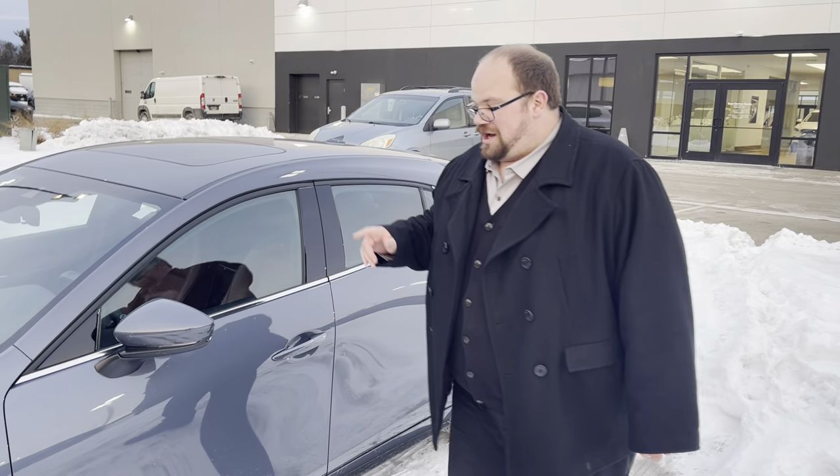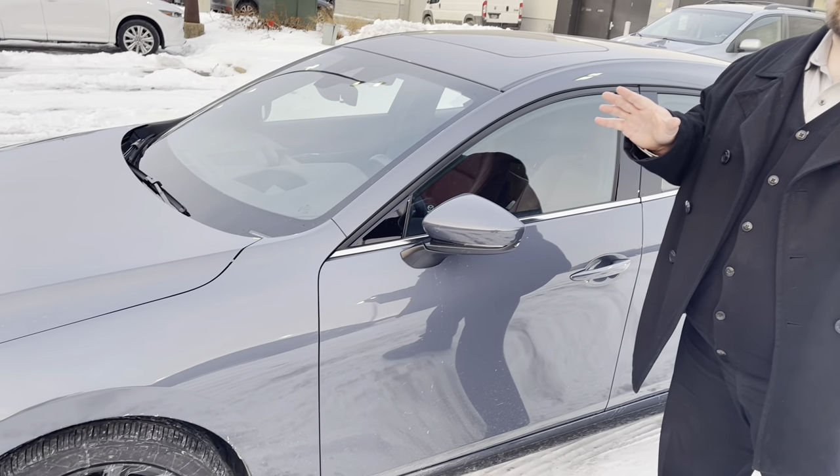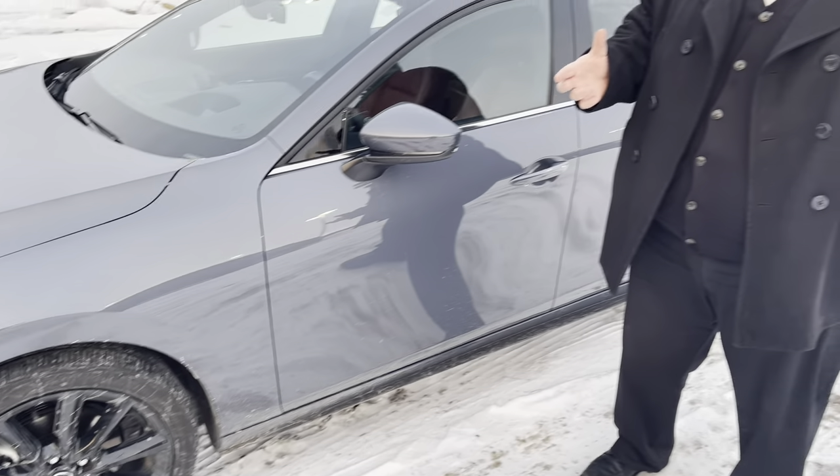Hey guys, Kyle from Roster Armazda in Madison here, coming to you with a quick little service video. It's gotten really cold here in Wisconsin, so a lot of your tire pressure lights may have come on. Sometimes we get questions on how do I know what PSI to set my tires to?